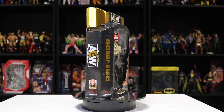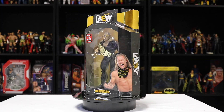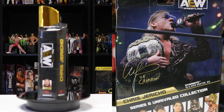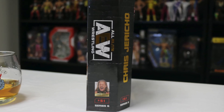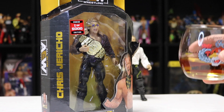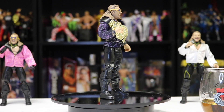Here's the AEW Unrivaled Series 6 chase Chris Jericho — on the front it says chase, one of five thousand edition. He comes with a purple jacket and the belt across his chest, sunglasses. On the back it's Chris Jericho in the purple jacket with the belt and a signature. On the side it says Unrivaled Series 6, number 51 in red, showing it's a chase. This is my first chase figure I've ever opened, so I'm pretty excited — cheers to opening my first AEW chase figure!